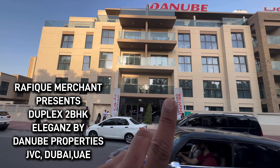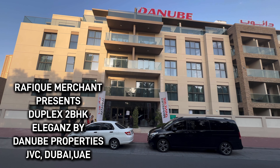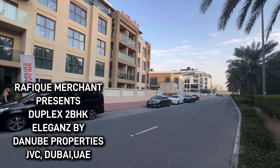We're seeing a few apartments in Danube Properties at Eleganz — what a lovely project. Ground plus four, we're seeing one-bedroom, two-bedroom, and duplex units as well. Lovely, newly constructed, just a couple of minutes away from here. This is JVC, one of the top and emerging areas in Dubai.